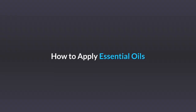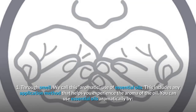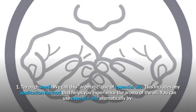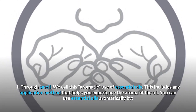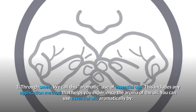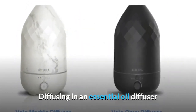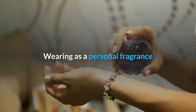How to apply essential oils — there are three ways to use essential oils. First, through smell. We call this aromatic use of essential oils. This includes any application method that helps you experience the aroma of the oil. You can use essential oils aromatically by diffusing in an essential oil diffuser, applying a drop to your hands and inhaling, or wearing it as a personal fragrance.